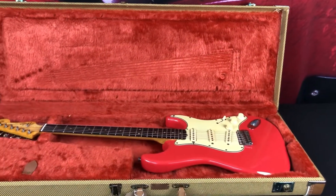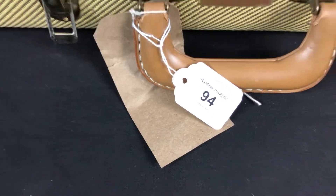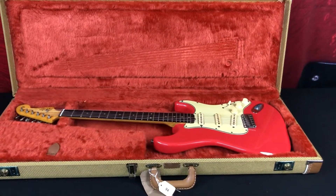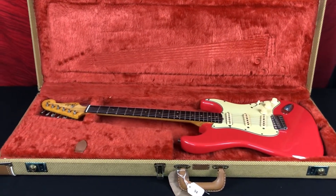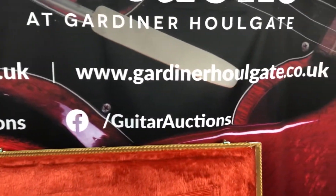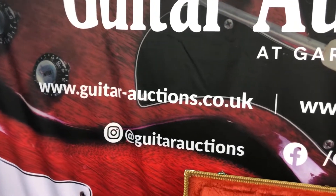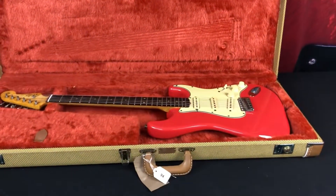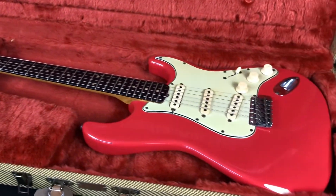This is lot 94 coming up in the next sale on the 7th of December. We'll pop a link to the auction listing below, as well as links to our Instagram, Facebook, Twitter, TikTok, and our two websites — the preview site and the main site. The full auction catalog will be live approximately three weeks before the sale, and you can see previews on the guitar preview site and our social media channels, where we list entries every day.